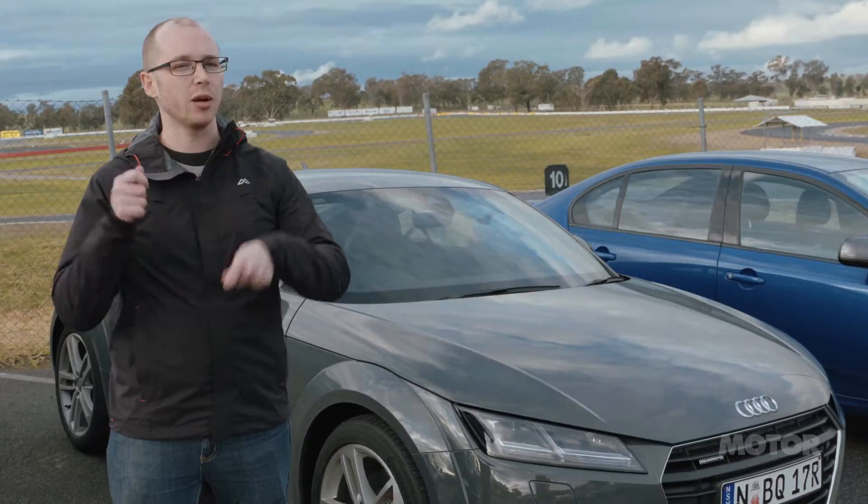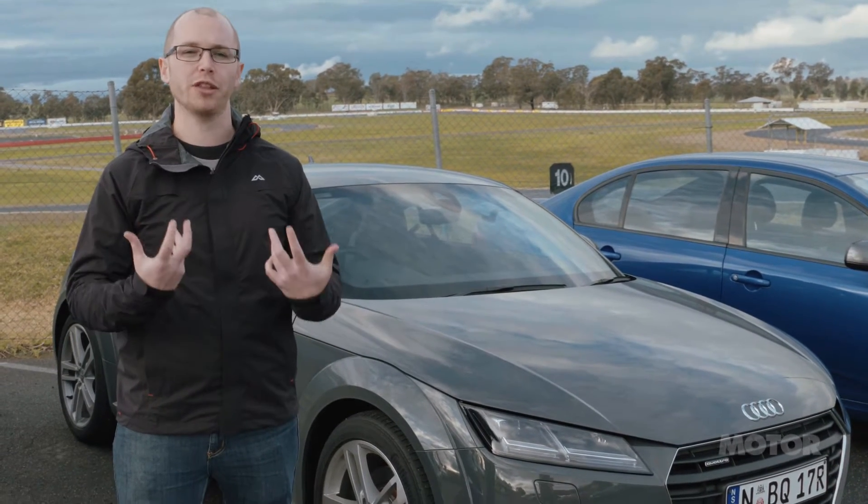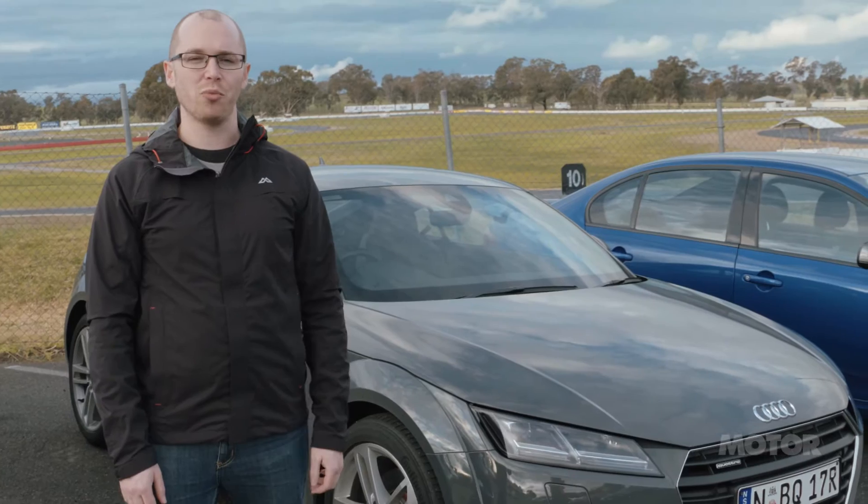But then if you want to sort of chuck it around and play a little bit, the car says to you, yeah okay, you want to play, I'll play with you. And I really like that from a car, so a big thumbs up from me for the Audi TT.